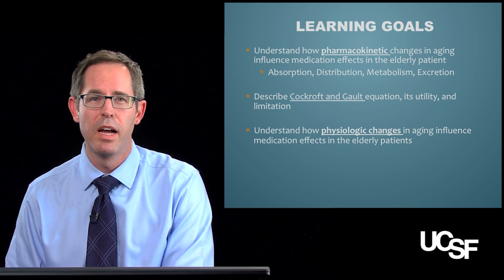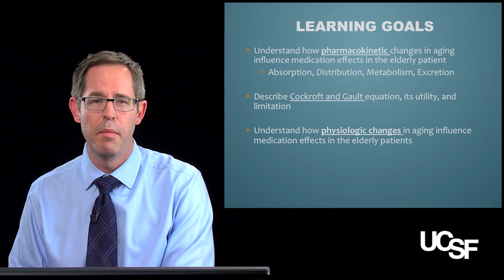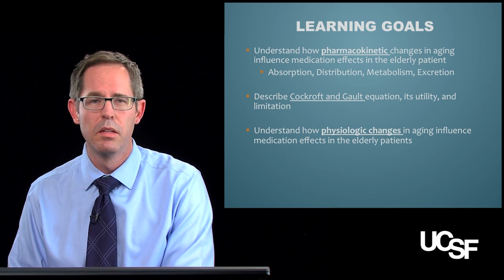So why are we talking about grandma? Today we want to learn about the pharmacokinetic changes grandma might have, including absorption, distribution, metabolism, and excretion, and how it's going to be different in grandma than in you or your younger patients. We also want to talk about important equations like the Cockcroft-Gault equation and figure out the physiological changes in aging that might really influence medication and how it acts on the elderly.